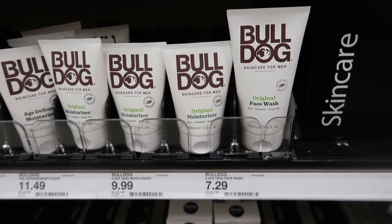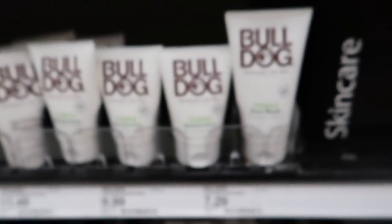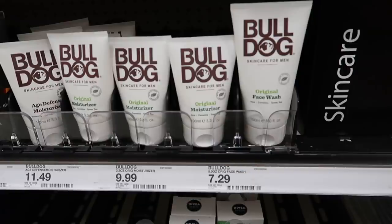I'm going to grab some Bulldog products this week. I have $3 Peelies I found at Walgreens, though Target recently had $2 Peelies too. I'm grabbing one face wash for $7.29 and one moisturizer for $9.99. There are two separate 30% off Target Circle offers — make sure you clip both. Then you'll get $3 on Ibotta for the face wash, $4 for the moisturizer, plus a $1 bonus for buying both — $8 total from Ibotta. With the two $3 Peelies, it's going to be about a $2 money maker.